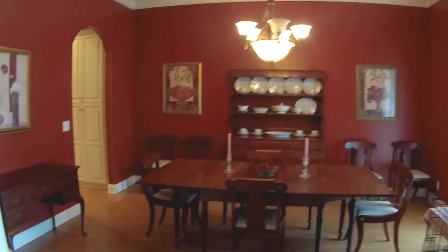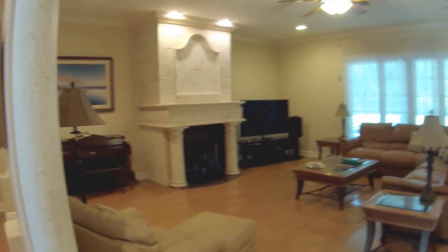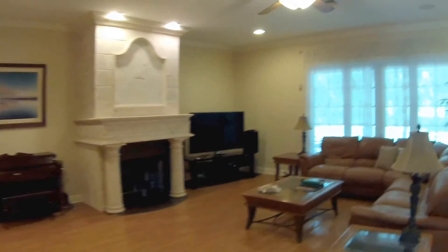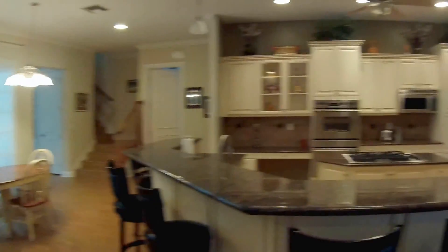Here we're entering the home. We have a dining room to the right and a hallway to the left. Here's the family room with an open floor plan leading to the kitchen.